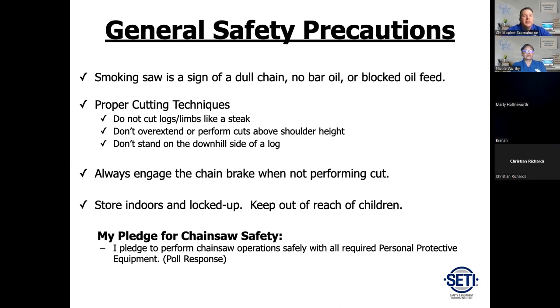Engage the chain brake whenever the chain is not in rotation — it's a habit that eliminates the risk of the chain hitting you if you trip and fall. When not using a chainsaw, store it indoors and keep it locked up out of reach of children. Take the safety pledge. If you ever see someone doing something unsafe, correct them — because you may be the one applying first aid, and a chainsaw injury is probably going to involve a lot of blood.